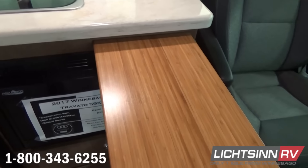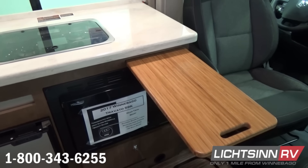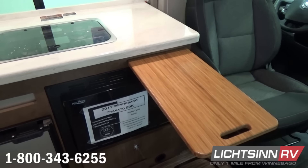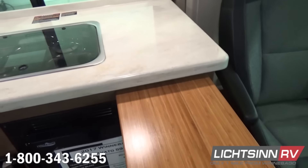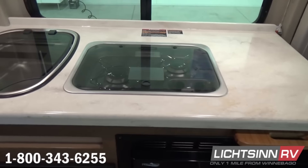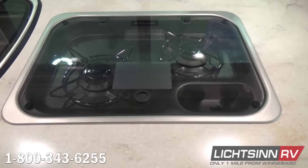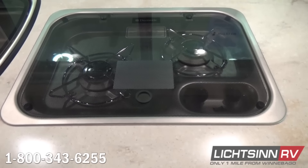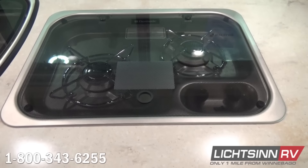There's a nice pull-out extension so the countertop can be utilized for the driver — a modified two-person workstation can be used up front. High-luster Corian countertops are included. We include an innovative stainless steel dual burner range top with a glass cooktop cover to maximize what is already a tremendous amount of countertop space.